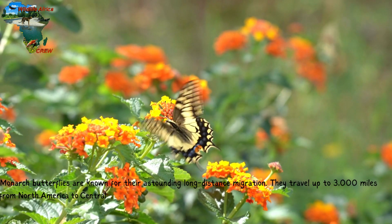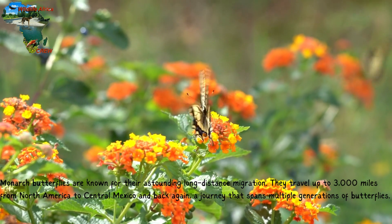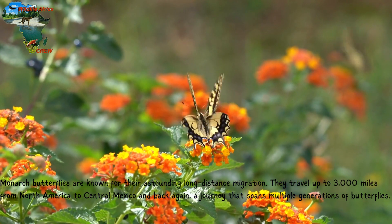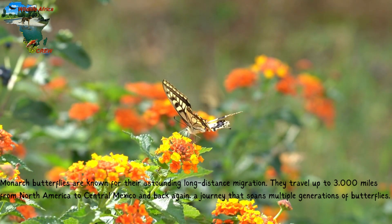Monarch butterflies are known for their astounding long-distance migration. They travel up to 3,000 miles from North America to Central Mexico and back again, a journey that spans multiple generations of butterflies.